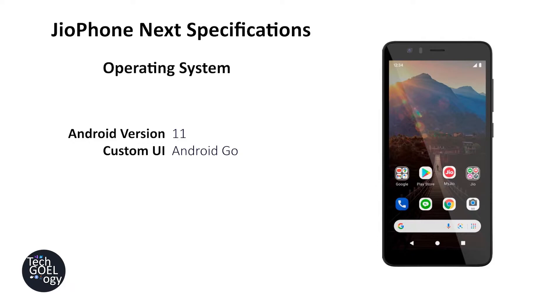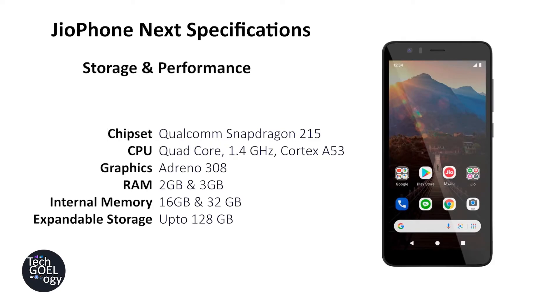Now let's check out storage and performance. The phone uses a Snapdragon 215 quad-core processor, which is a decent processor for a low spec phone. The GPU is Adreno 308. It has two RAM variants: 2GB and 3GB, though the 3GB version is still in rumors — the 2GB version is confirmed. Internal storage is 16GB, with a rumored 32GB variant as well.